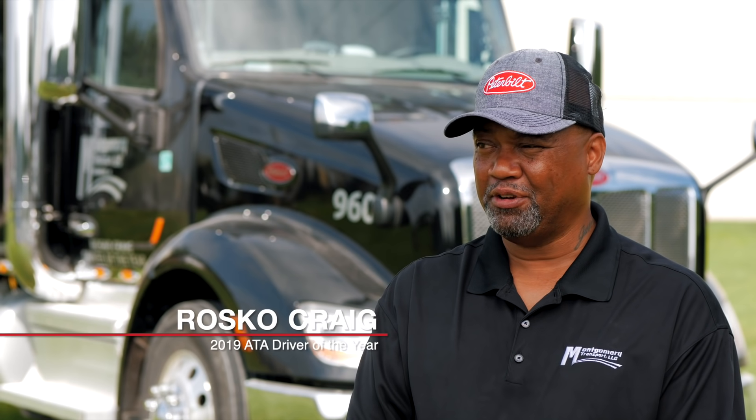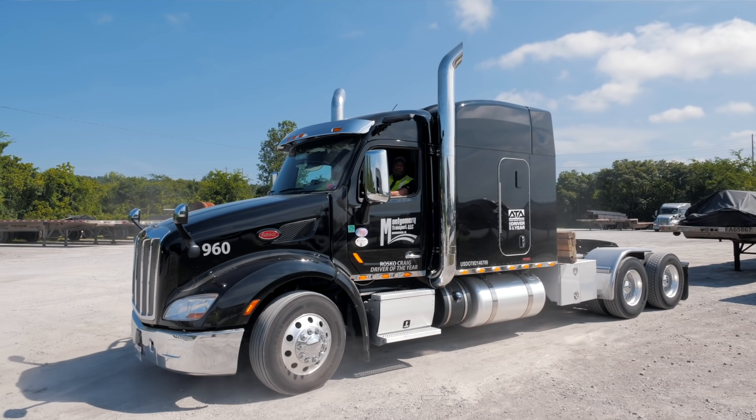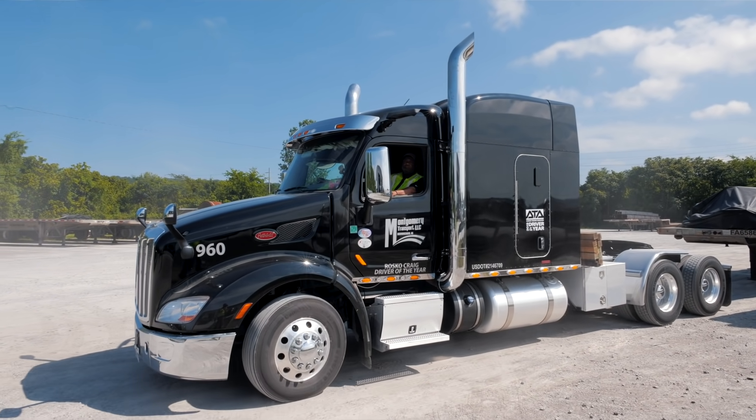What I love about Montgomery Transport is the stability, the family atmosphere, the equipment that we have, and the way that they just take care of us out here.